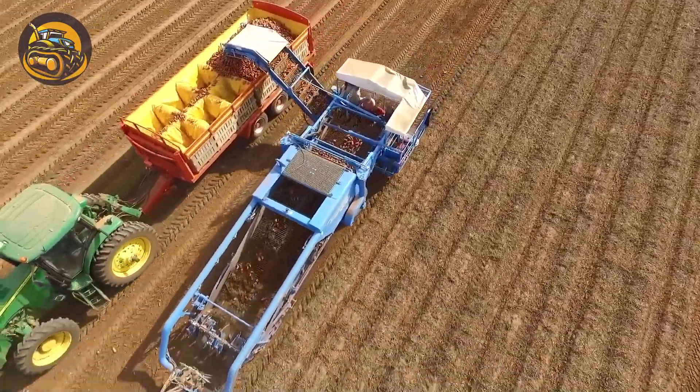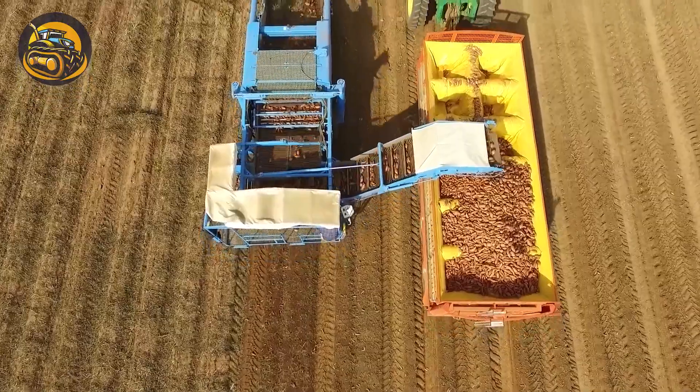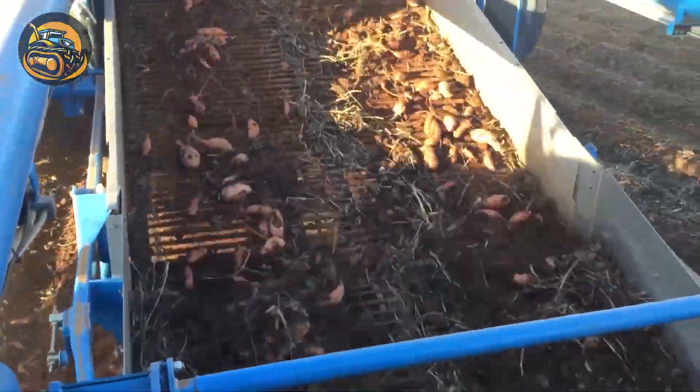The sweet potato harvester digs up potatoes, transferring them via conveyor belt to a truck moving alongside. This is a common combination in harvesting.